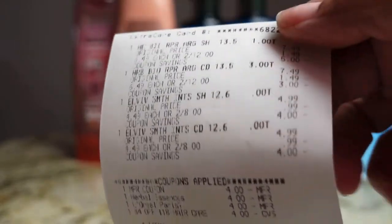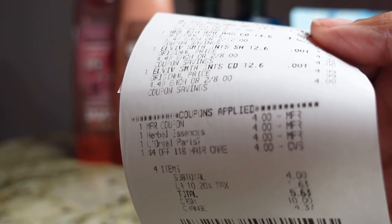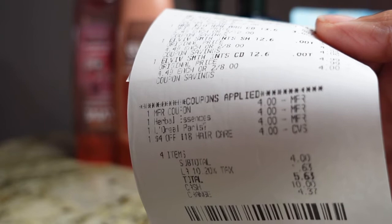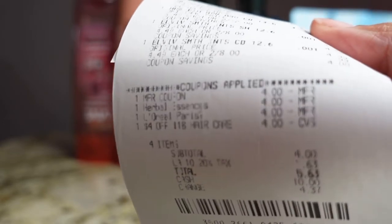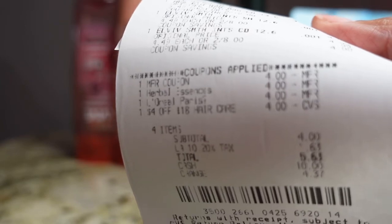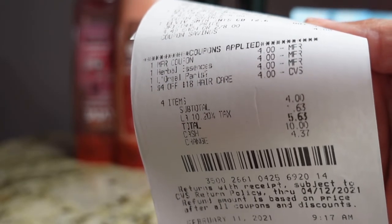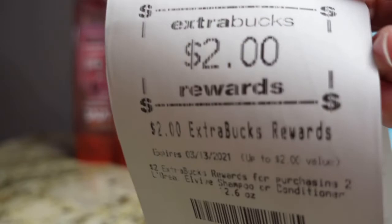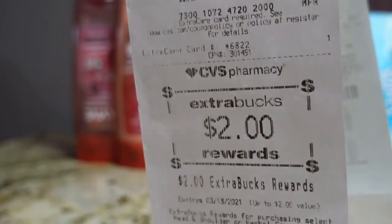The $4 at the top was the internet printable, and then the Herbal Essence is the digital. The L'Oreal Paris is the $4 digital and then the $4 off of $18 hair care CRT. Out of pocket I spent $5.63 and I did receive my $2 for the Herbal Essence and the L'Oreal El Vibe.